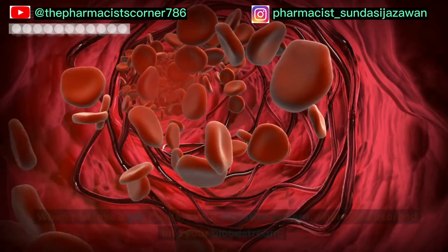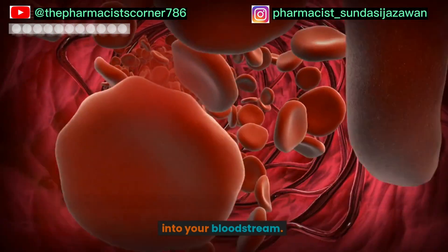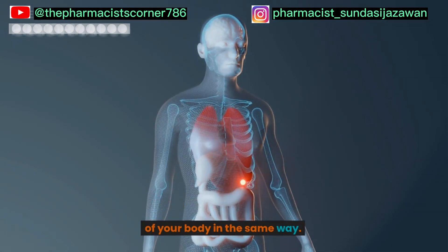Let's find out. When you take a pill, it enters your digestive system, where it's absorbed into your bloodstream. From there, it's carried throughout your body, but it doesn't affect every part of your body in the same way.